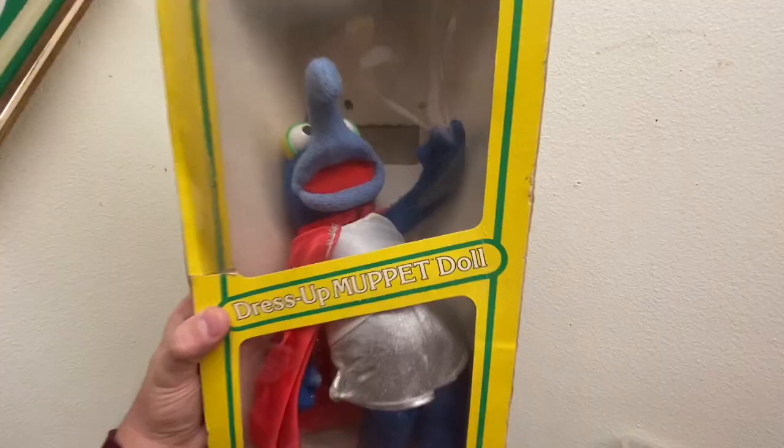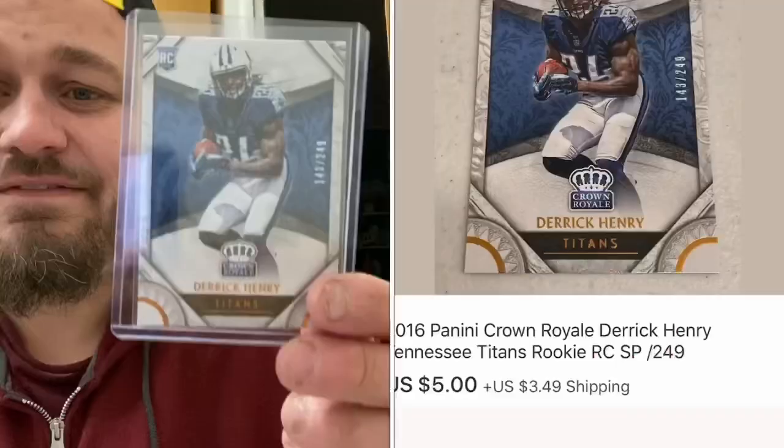I sold another card here — this is a Derrick Henry rookie card from the Tennessee Titans. It was numbered to 249, so it is fairly rare. Crown Royal, unfortunately, is not the best brand for sports cards — it's average or below average. So this sold for $5 plus shipping. I got this in one of my boxes of sports cards, a Titans box that I paid about $15 for, so this is just one card from that 300-count box.